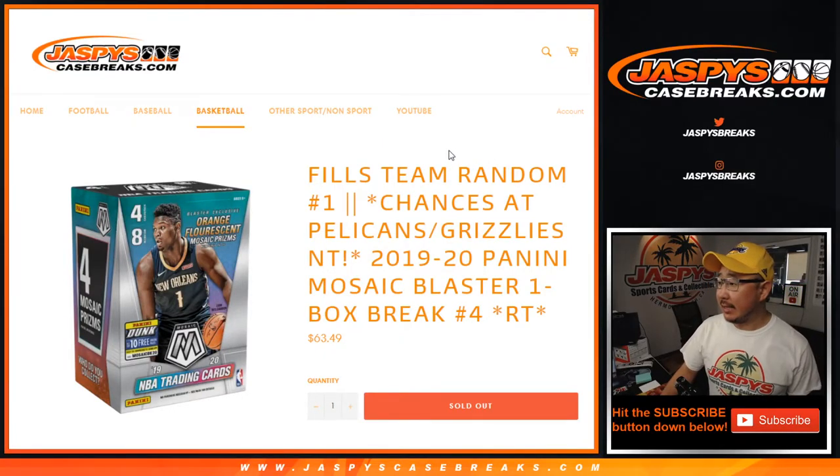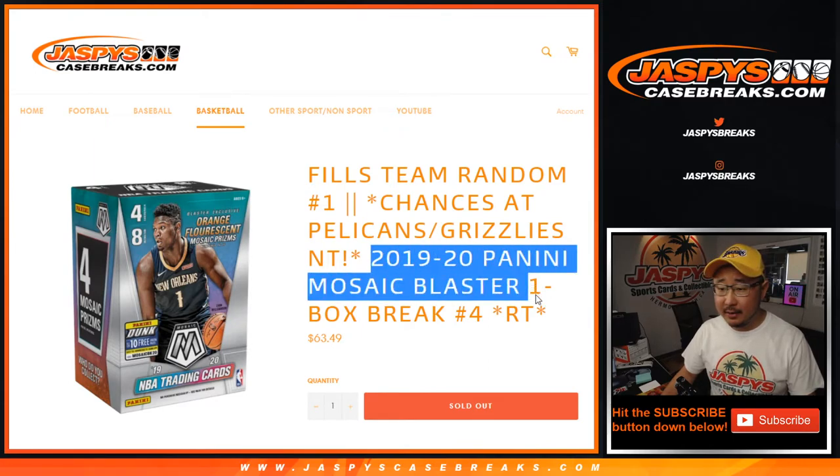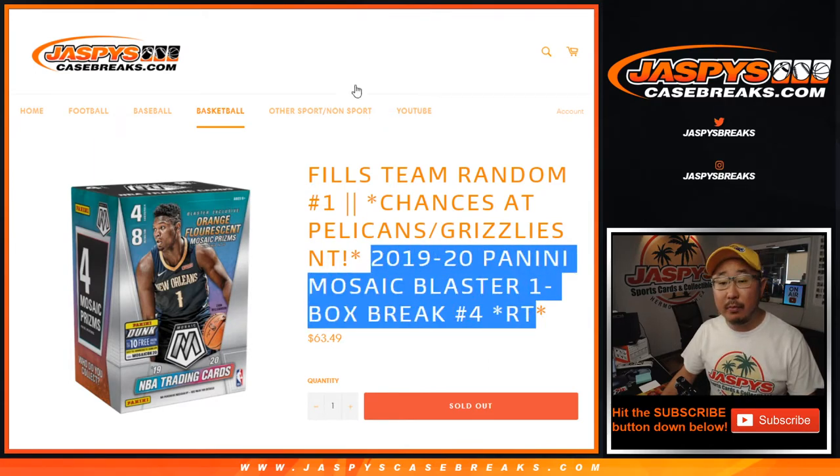Hi everyone, Joe for JaspisCaseBreaks.com coming at you with a little blaster break that's going to fill the team random for NT NBA Picker Team 1. Just dropped today. A lot of different layers to get into these breaks, ladies and gentlemen. So check out the website, JaspisCaseBreaks.com. This is blaster break number 4.